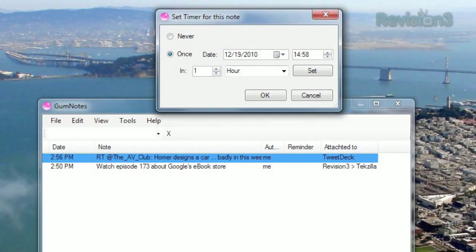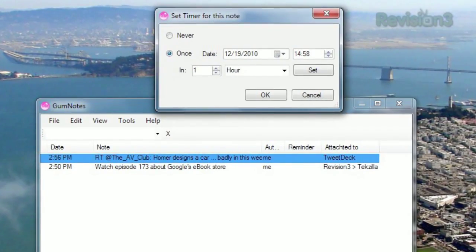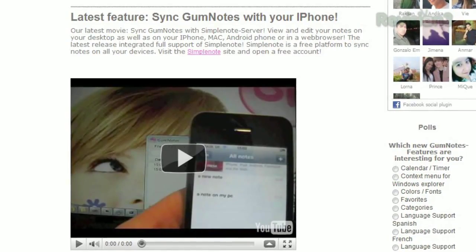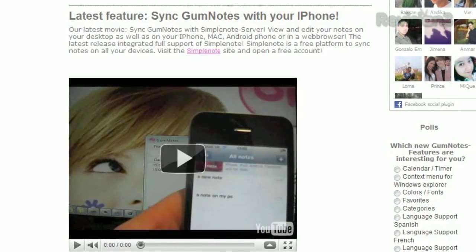You can even set a timer for a certain note, and at a specific time or given interval, your note will reappear on your desktop. And you can stay in sync with your notes on your phone using the Simple Notes server.